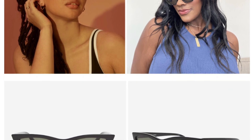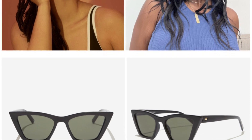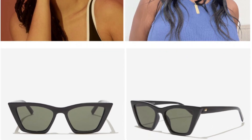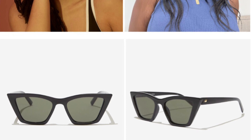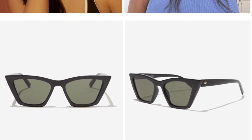Les Specs Villa Dome Sunglasses in Black retail for $55. It would be pretty shady of us to have a summer box without your new favorite pair of sunnies, which is why we included these Les Specs must-haves. We know you can see yourself out and about all summer long in these classic cat-eye frames.